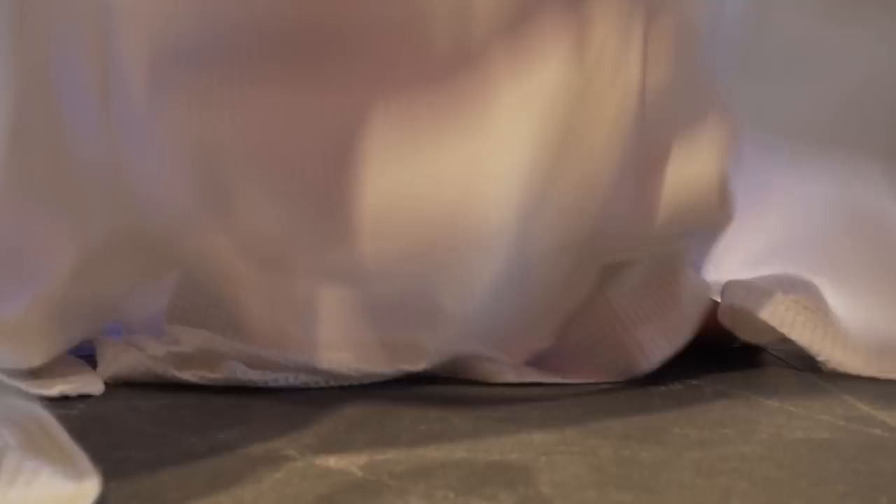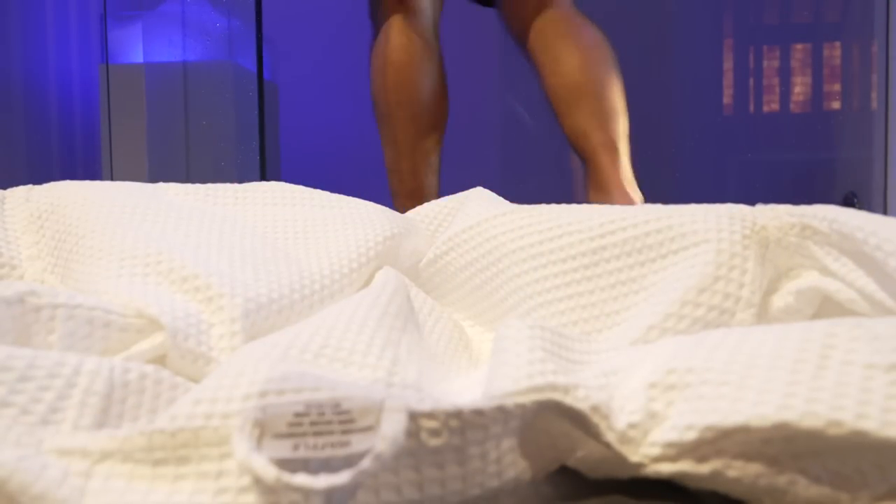We're here in the fire and ice experience — three saunas and a frigidarium. I know what a sauna is, but what's a frigidarium? It's basically an ice room. And when they say ice room, they aren't kidding.